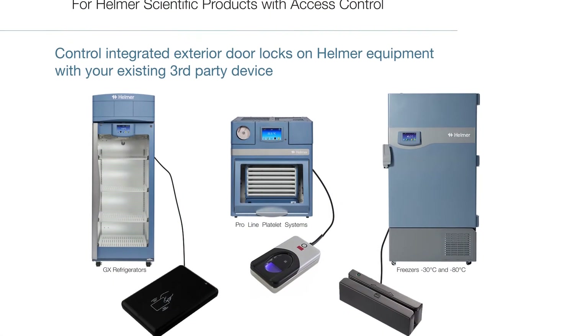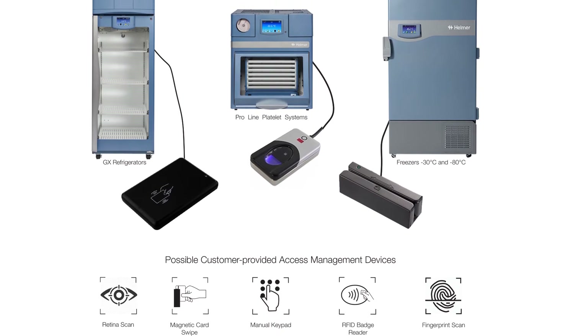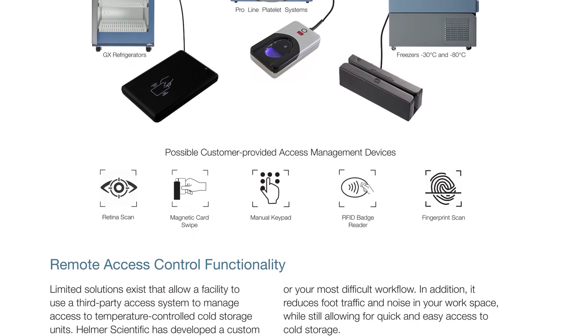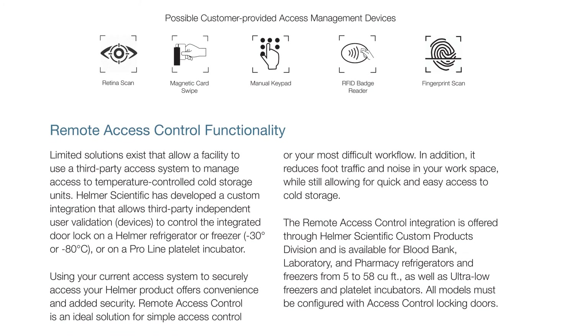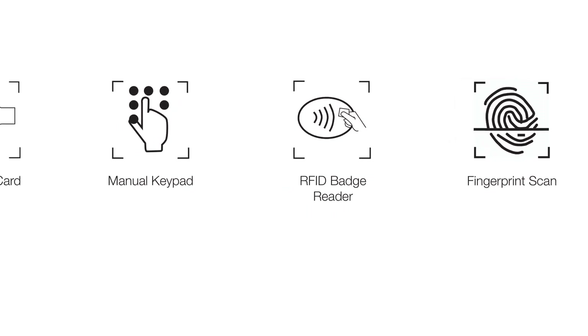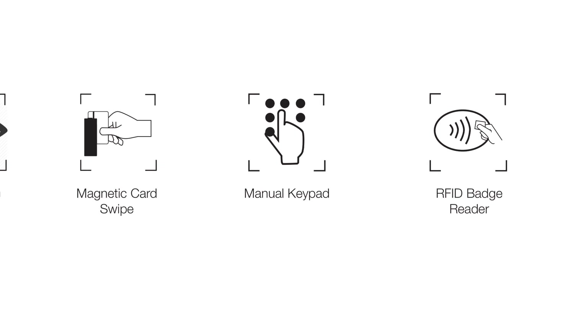In addition to the access control functionality described so far, remote access control is now offered through Helmer Custom Products. This allows third-party validation and control of the storage unit doors using a single connection point on the device. The most common types are door access RFID badge readers, magnetic card stripe readers, keypads, and biometric scanning devices.